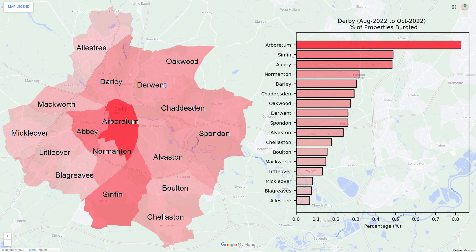With burglary over a three-month period, the ward of Arboretum at the centre of the city is the worst affected. This trend was also present two years ago in the 2021 data, which means that it is most likely a long-term issue.